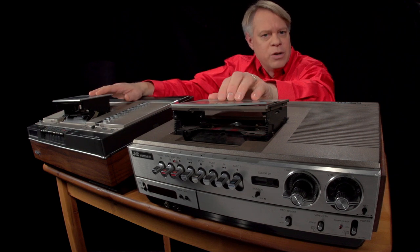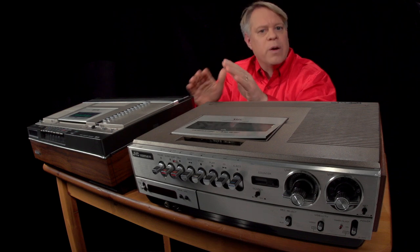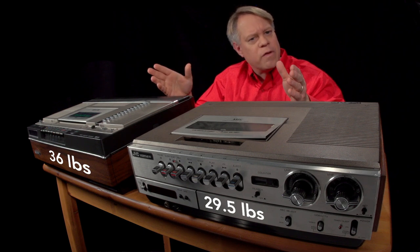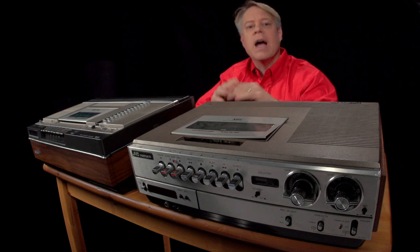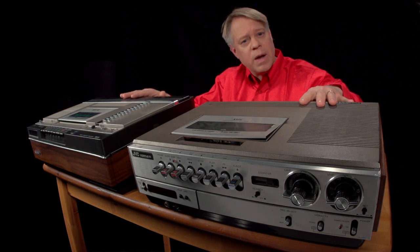Yet, to my engineer's eye, the VHS was the better solution. First, the VHS was lighter than the Betamax — 29 and a half pounds compared to 36 pounds for this Betamax machine. That's a huge difference for a mass manufactured object. It impacts everything from material costs, to assembly time, to shipping costs. So at the low end of the market, the VHS machines were cheaper than Sony's Betamax.